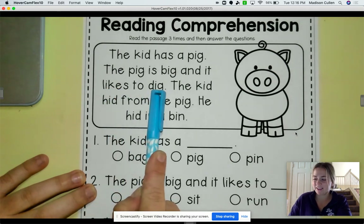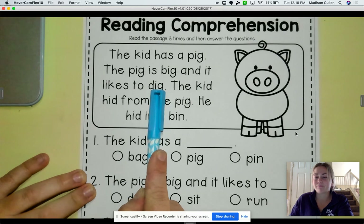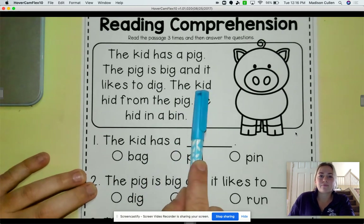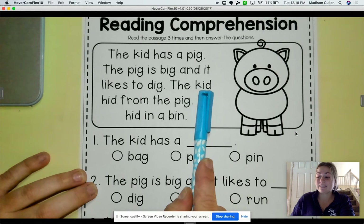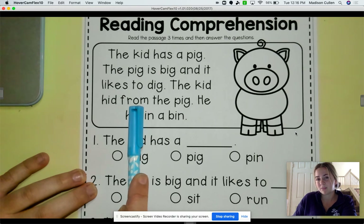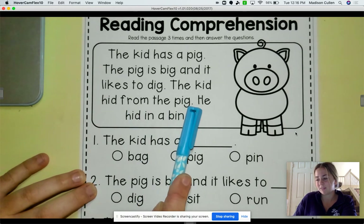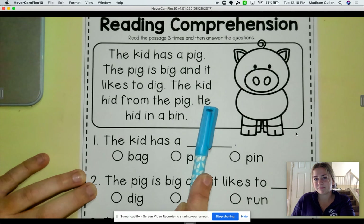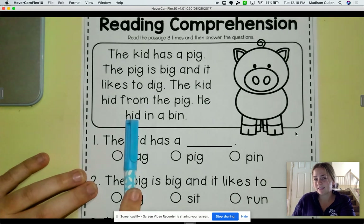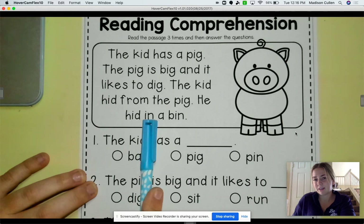Good job, TK. Let's move on to our next one. Ready? The... the... K-I-D... Hid... From... The... Pig. He... Hid... In... A... Bin.